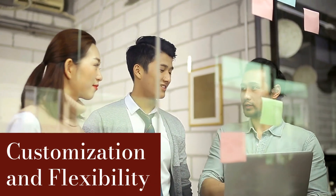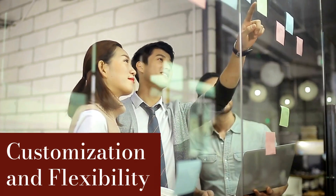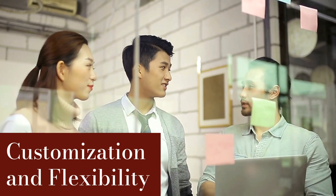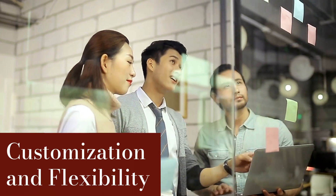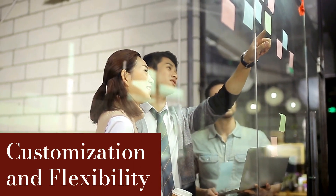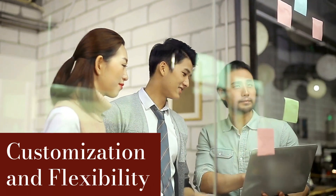Your CMS should be flexible enough to grow with your business. This means looking for platforms that offer plenty of customization options through themes, plugins, or extensions. WordPress, for example, has thousands of plugins that let you add functionality. From SEO tools to social media integrations, make sure your CMS can scale as your needs change.